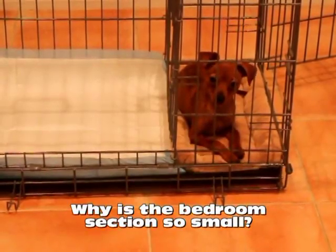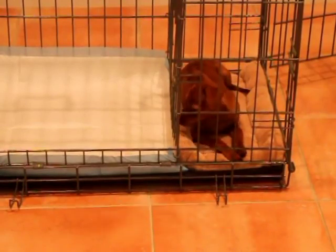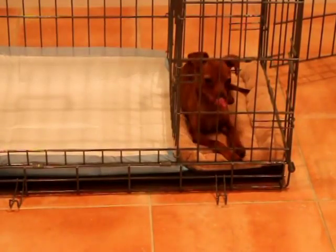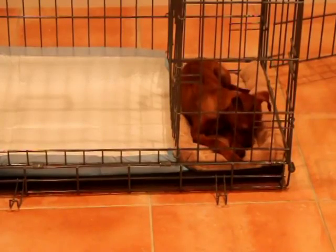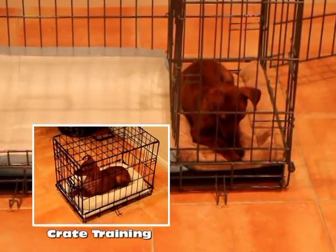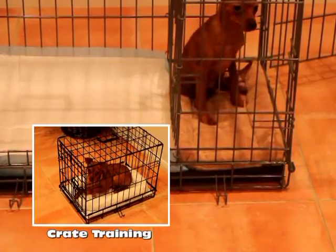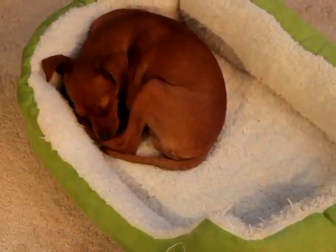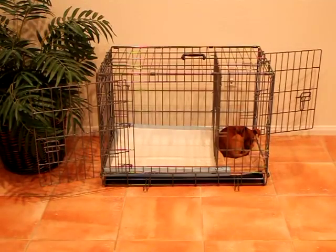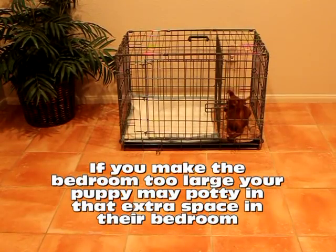You may be thinking to yourself, why is the bedroom section so small? I want my puppy to have plenty of room to move around in their bedroom like I do. Keep in mind that puppies are different than us when it comes to sleeping and pottying. Other potty training methods, such as crate training, instruct dog owners to only have the dog's sleeping space be just large enough so your dog can stretch, stand up, and turn around. In fact, many dogs like to curl up when they sleep. Therefore, it is extremely important that the bedroom be a perfect fit to your puppy's current size and shape. If you make the bedroom too large, your puppy may potty in that extra space in their bedroom.